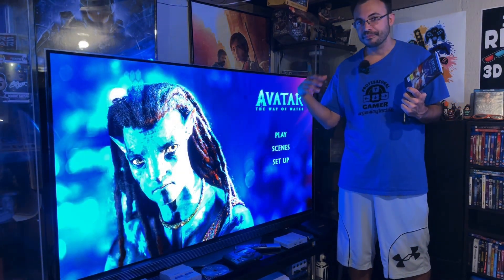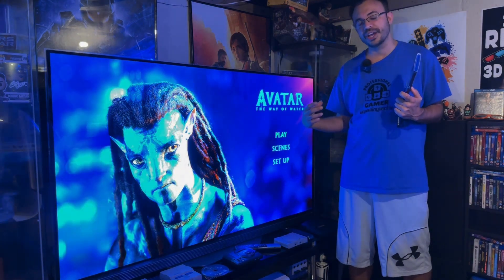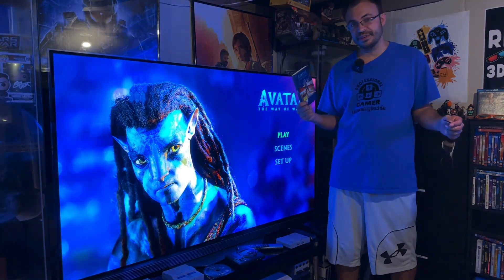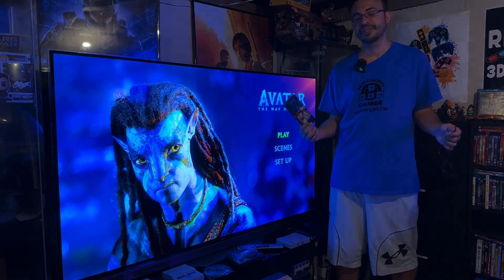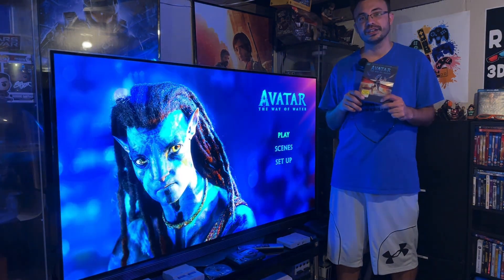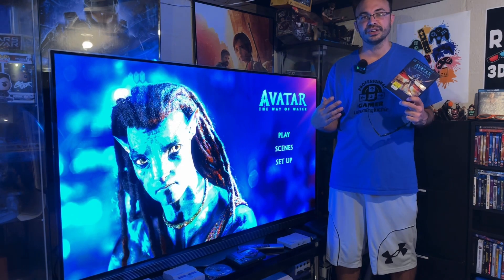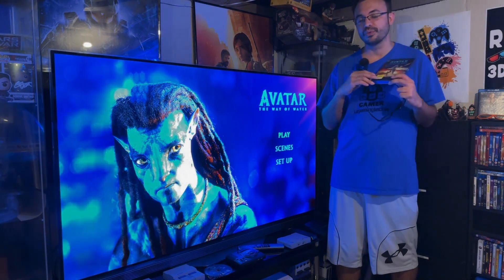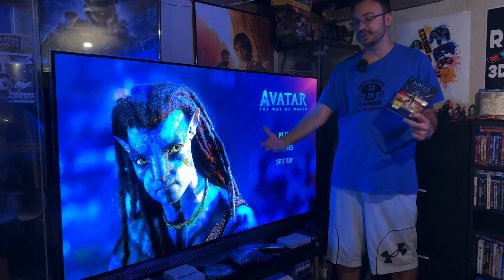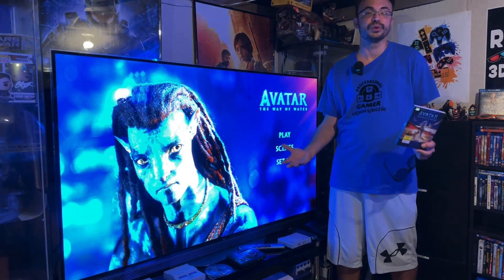I'm lucky enough to have experienced this movie in multiple ways: in theaters, on my LG E6, on the Quest Pro where it looked amazing on big screen, and also on my Lume Pad 2 — a 3D tablet that requires no glasses — which I've done a full review on already. Of course it doesn't look as good as the E6, but you can bring it anywhere. It's 3D technology without glasses on a portable tablet; the 65-inch experience obviously can't be replicated on a tablet, but having a 3D experience anywhere is awesome.